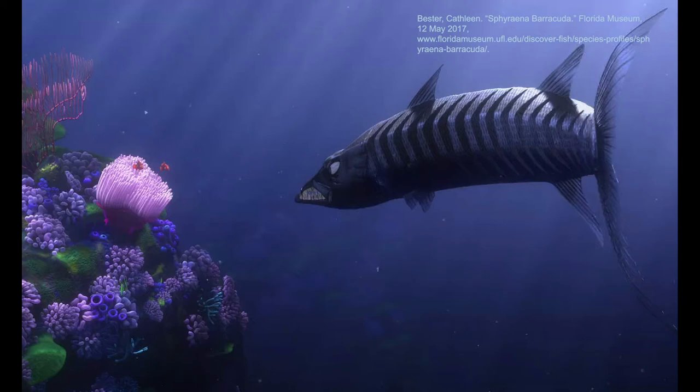In that heartbreaking opening scene, the barracuda comes and eats both Marlin's wife and most of the eggs, except for Nemo. Do barracudas actually eat clownfish eggs? No, that's not really likely. The typical diet of a barracuda is smaller fishes such as jacks, grunts, groupers, snappers, small tunas, mullets, killifish, herrings, and anchovies, but they aren't known to eat fish eggs.